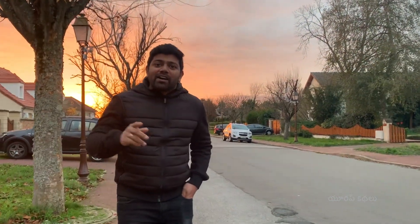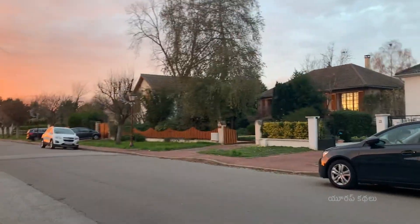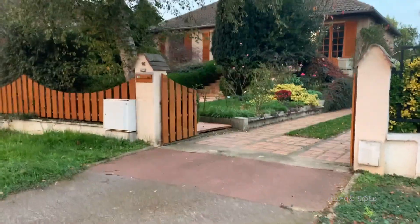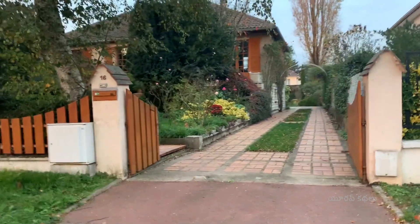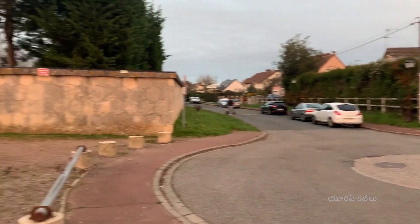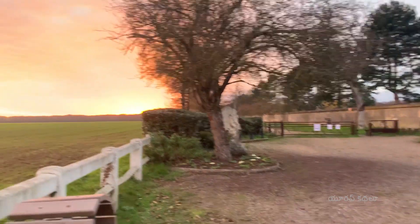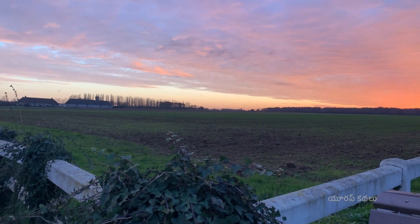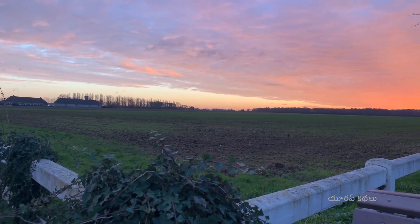I'm going to take a look at this village. We are going to take a look at the colony road. In the winter, there is no crop here on the right side.